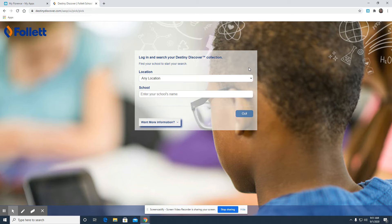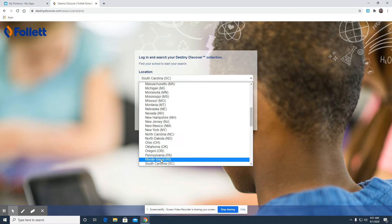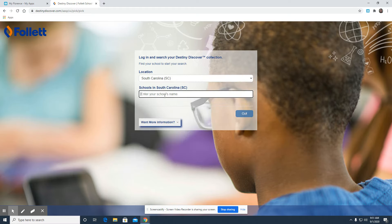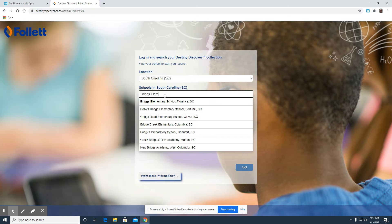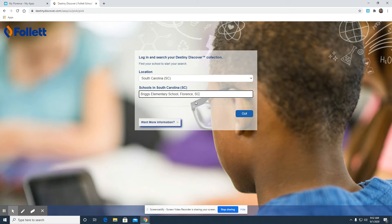Once you've clicked on that, it'll probably bring you to a screen that asks you to enter your location and school. You want to enter our location as South Carolina and our school as Briggs Elementary School. Whenever you type this in, you want to make sure that it says Florence, South Carolina at the end so it'll bring you to the correct library. Then click go.